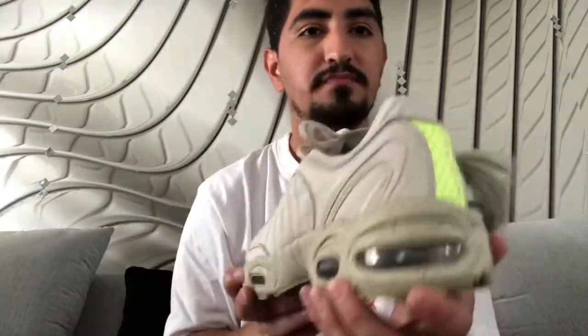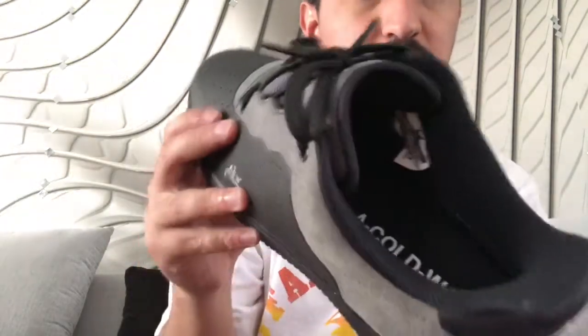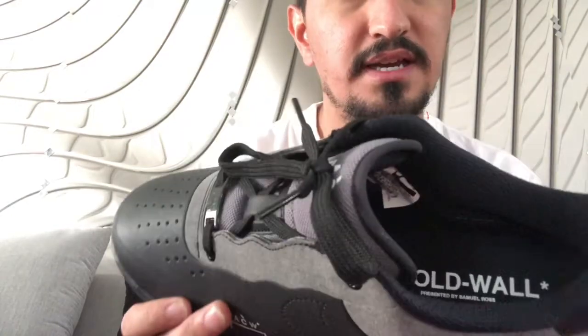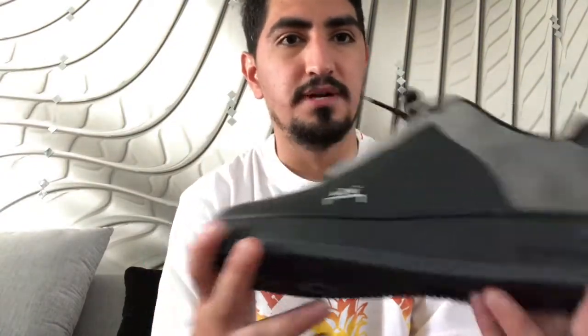It's a really clean shoe. Next, I caught these at the Nike outlet — these are the Nike Air Force 1 A-COLD-WALL, or ACW. You can see that on the inside. Very clean Air Force 1, I like the way they did the lacing on it. I got these 20% off the original price, and it's a very clean and dope shoe.